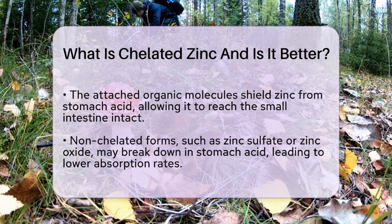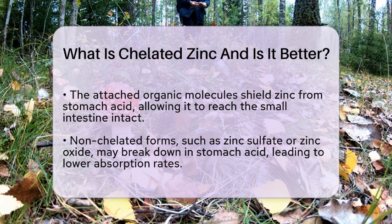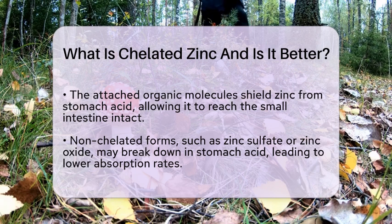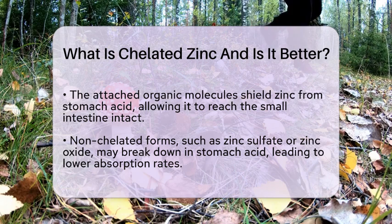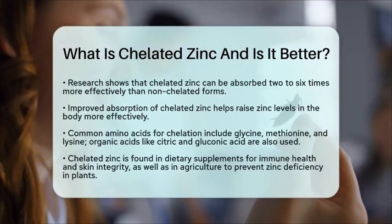Common amino acids used for chelation include glycine, methionine, and lysine. Organic acids like citric acid and gluconic acid are also commonly used. These chelates help ensure that zinc travels smoothly through your digestive tract and into your bloodstream.